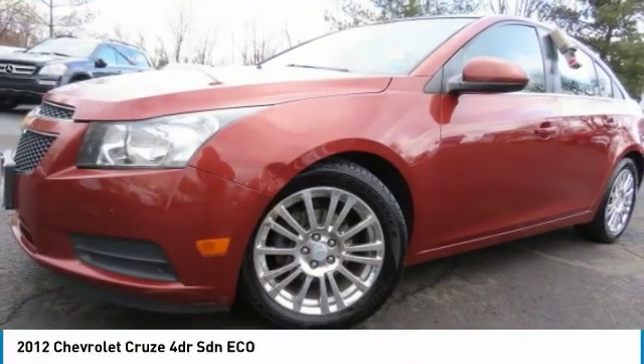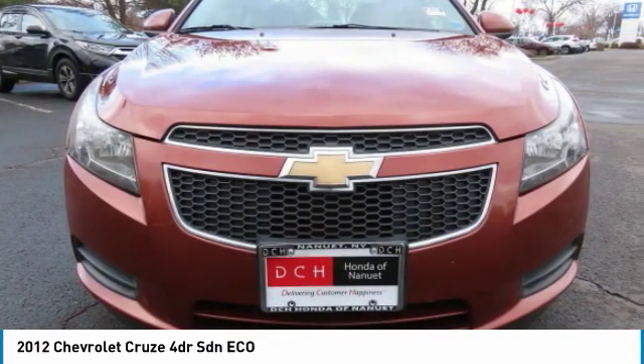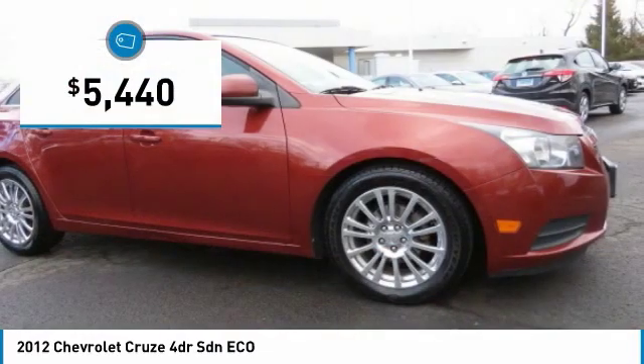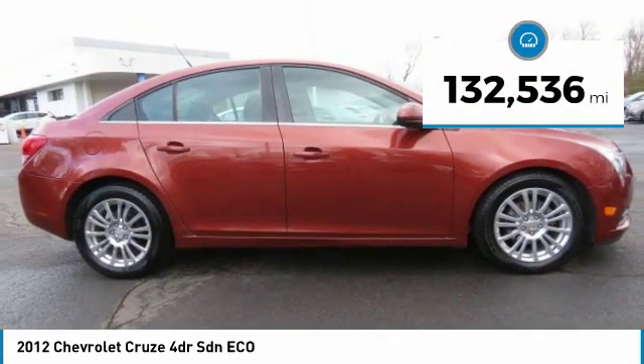The 2012 Chevy Cruze. The Cruze Blueprint calls for more than you'd expect and is priced below $10,000. This vehicle has less than 135,000 miles.